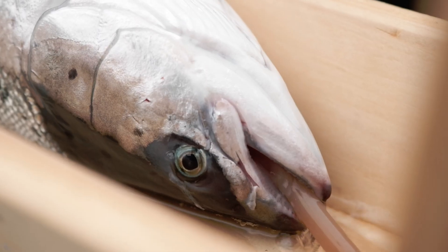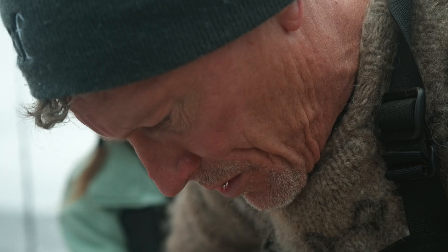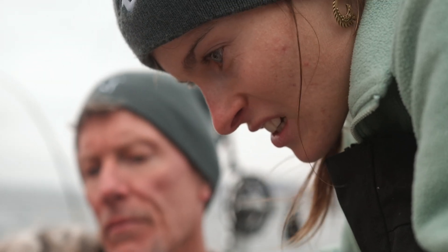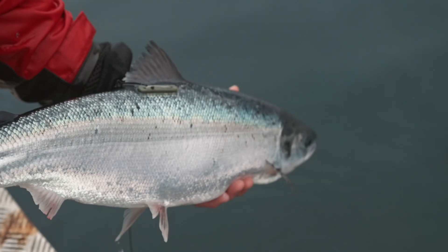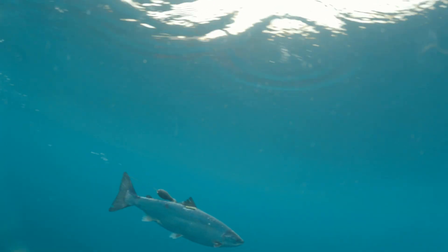We put a tube in its mouth so that it's got water going through during the time of surgery. We're putting acoustic tags and satellite tags on the fish, hoping to track their migrations back to North America and Europe. It's just really rewarding when they come back after surgery and they're full of life and we release them into the ocean and they swim right away.